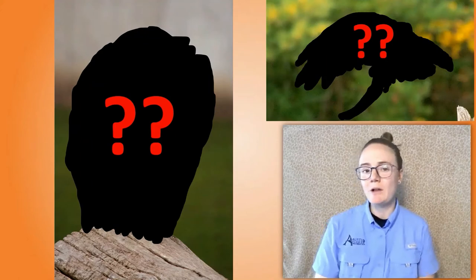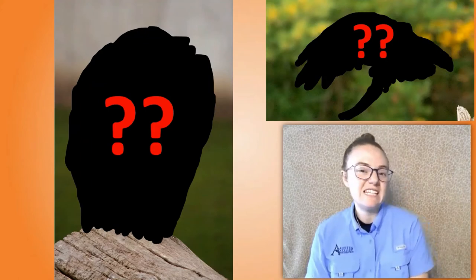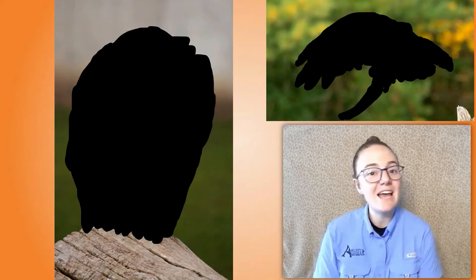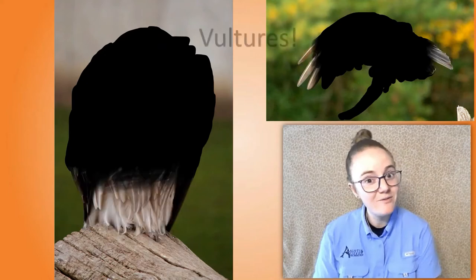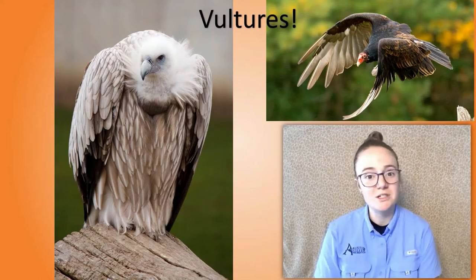The birds we're going to learn about today are pretty misunderstood. Some people think they're gross and even ugly. I think they're really interesting and pretty cute. Maybe you were able to guess that today we're going to talk about vultures. Did you know that there are 23 species of vultures living today? Let's learn some more about them.